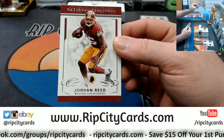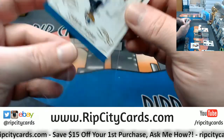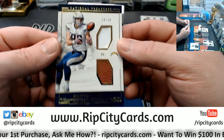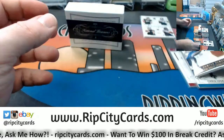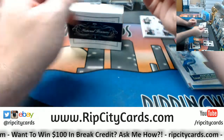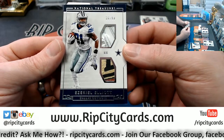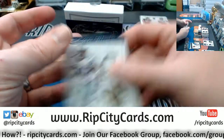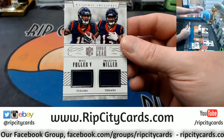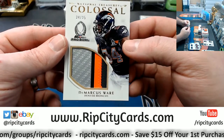Thirty-five out of ninety-nine, Jordan Reed for the Redskins. Fourteen out of forty-nine, Chris Ivory for the Jaguars. Got a dual relic, ten out of forty-nine — single, single, double, single — Hunter Henry for the Chargers. I'd like this one a little lower-numbered based on the quality of the patches. Sixteen out of ninety-nine — single, double, double, triple for Zeke. Ninety-four out of ninety-nine rookie gear for the Texans — Fuller and Miller. Colossal Pro Bowl, twenty-four out of twenty-five, Denver Broncos — DeMarcus Ware. Nice one.